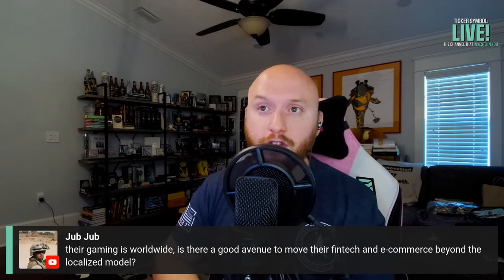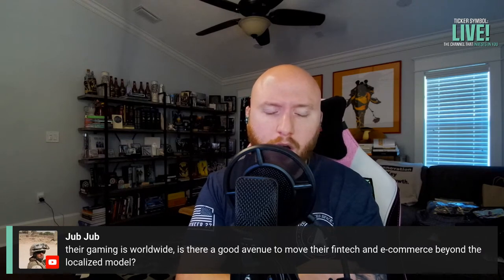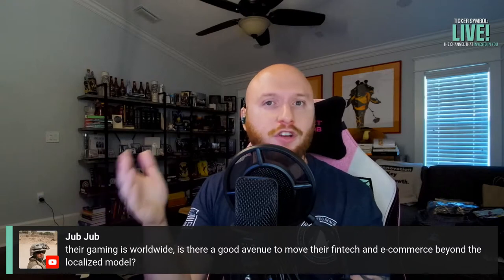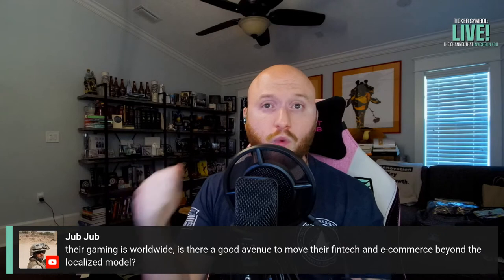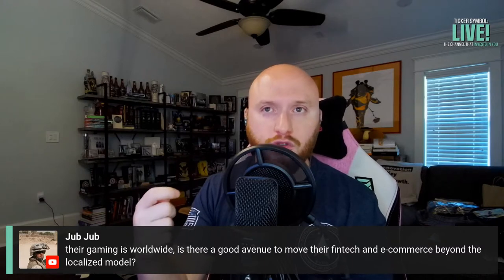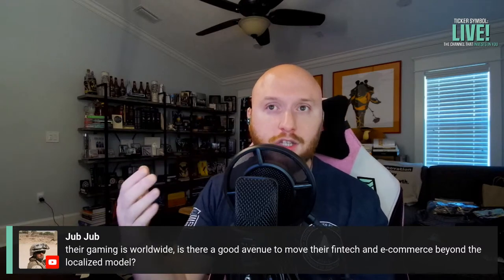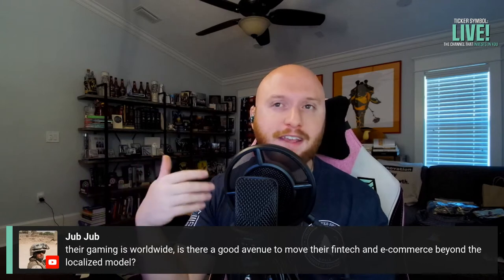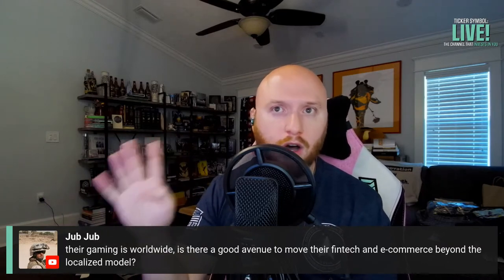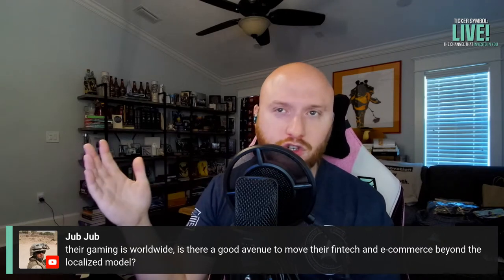Is there a good avenue to move their fintech and e-commerce beyond the localized model? I think there's a lot of value in the localization space. As we saw with Pinduoduo, there's a lot of value when you can personalize content to the culture you're targeting. Developing a global solution and working with partners to localize it is key. Personalization is super important to increasing the conversion rate and revenue of a global business. You can't get away with developing one solution for everyone — that never works.